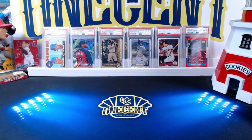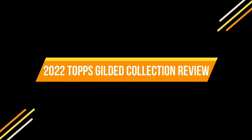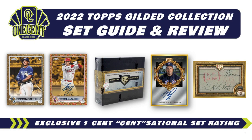Hey everyone, welcome into the One Cent Sports Cards YouTube channel. Today I'm doing another set guide and review, and this time it's for the inaugural, never-been-released-before set: 2022 Topps Gilded Collection. It's a high-end gold-themed set, but is it one you should get or is it one that's just going to leave you a little bit more in debt? Well, there's only one way to find out.